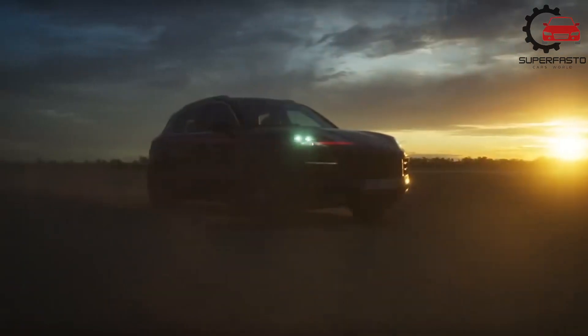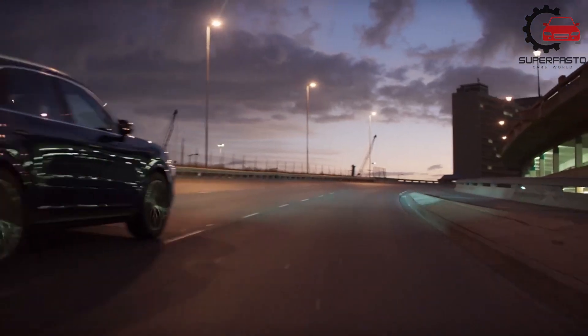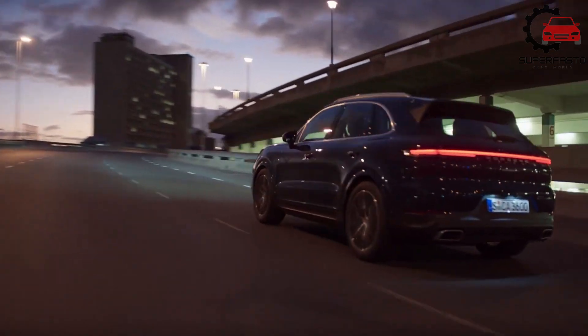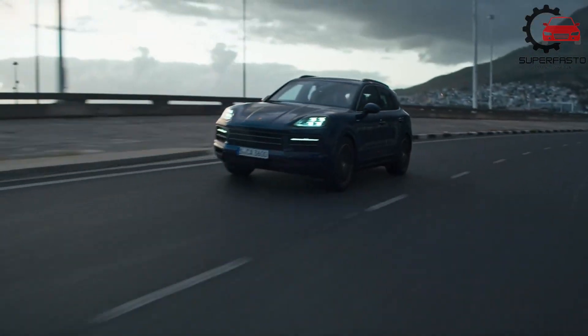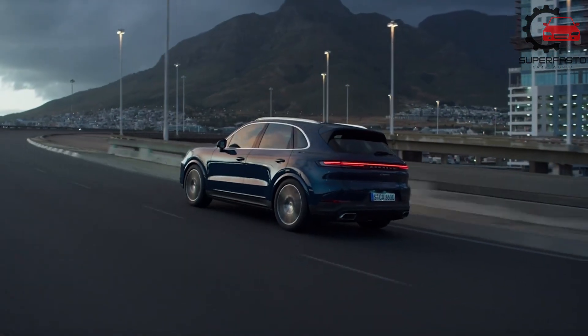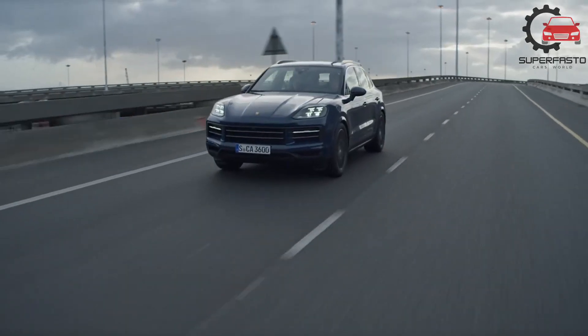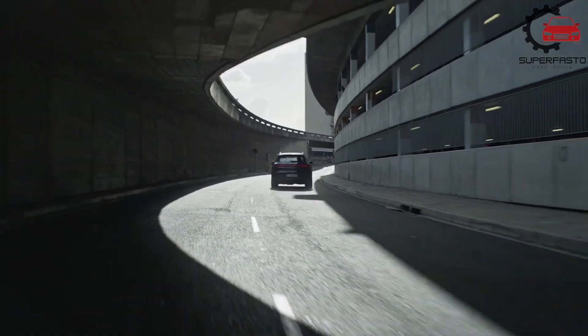The Cayenne receives a styling refresh this year, albeit a mild one. Tweaks to the exterior require a keen eye, but inside, the Cayenne gets a new dashboard design with more digital real estate, a new steering wheel on loan from the 911 sports car, and a new toggle-type shift lever mounted on the dashboard.